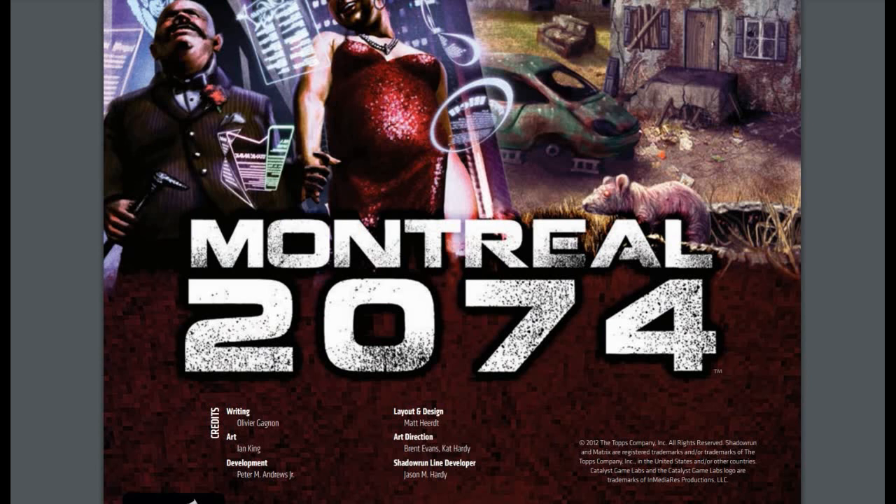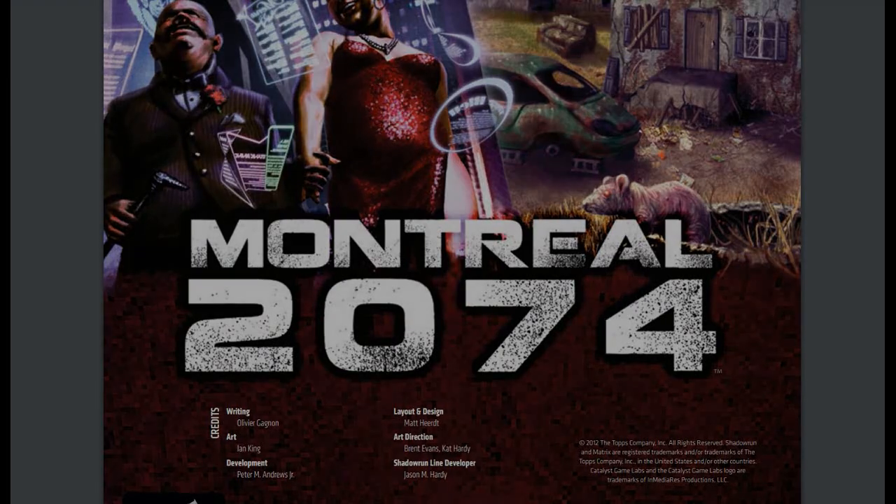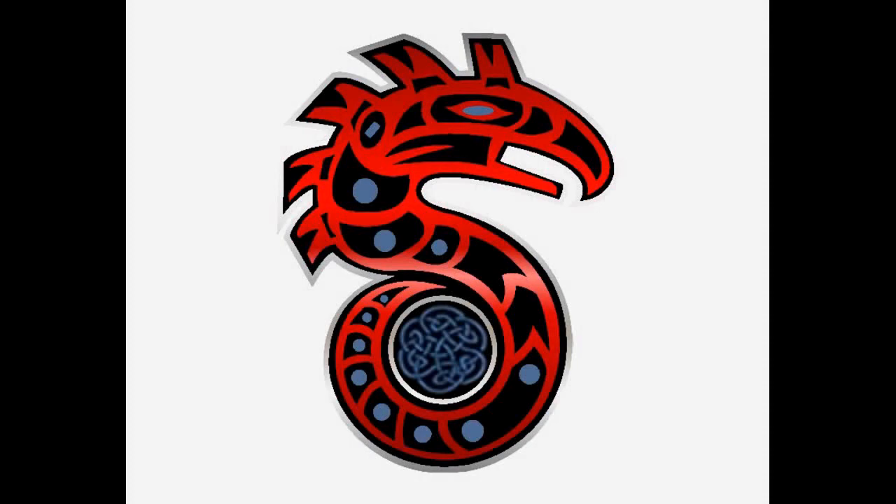I'll put a link to DriveThruRPG in the description below so you can go take a look. Let me know what you think about this supplement — do you have Montreal 2074? Do you like it, hate it? How have you made use of this mini sourcebook? Let me know in the comment section. If you liked what you see, leave a like, subscribe to the channel, and share it around to get that YouTube algorithm going and more eyeballs on Shadowrun. We also have channel memberships and a Patreon if you want to support the channel directly.